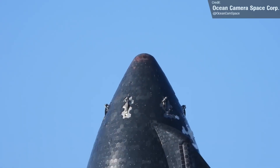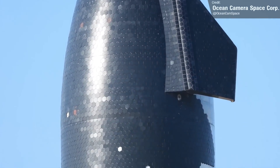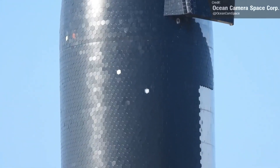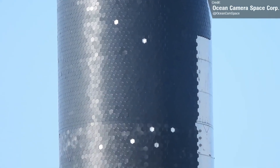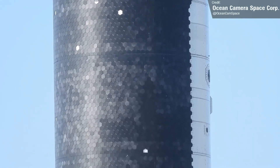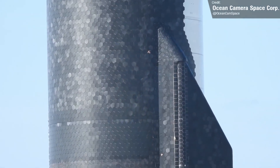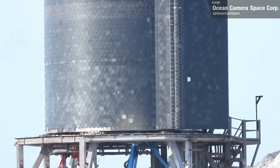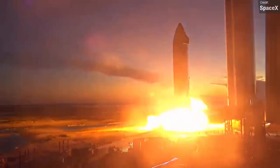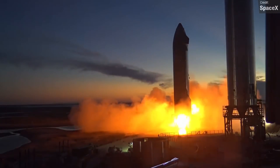What happens from here depends on Ship 20's structural condition. If it's in good shape, this might be the final static fire we see from it. If not, improvements or repairs may need to be made and another static fire will take place. We'll find out more as SpaceX engineers conduct their analysis of the vehicle. I would imagine this test basically concludes Ship 20's test campaign — there are a few little things left like actuating the flaps, but for the most part it's done now.